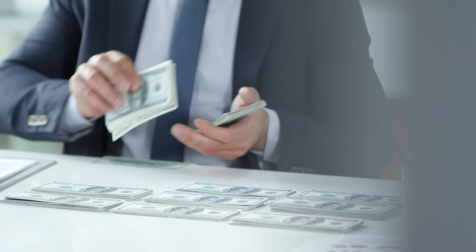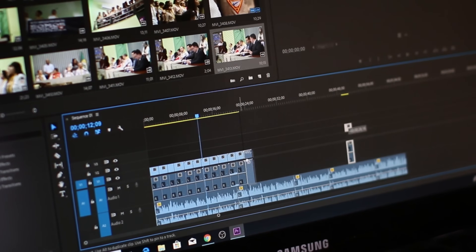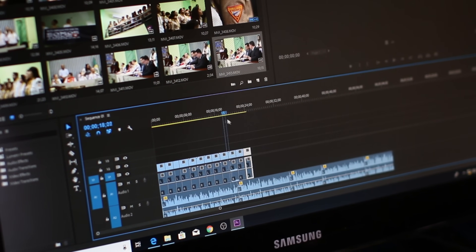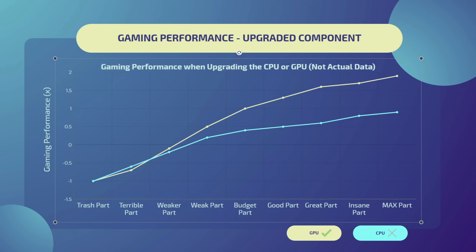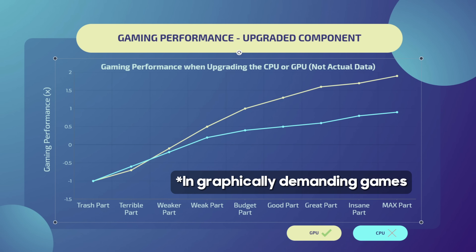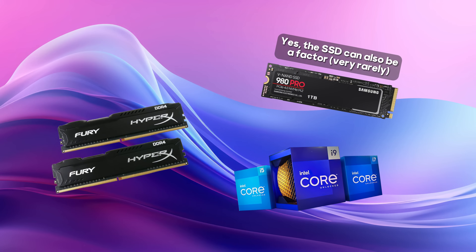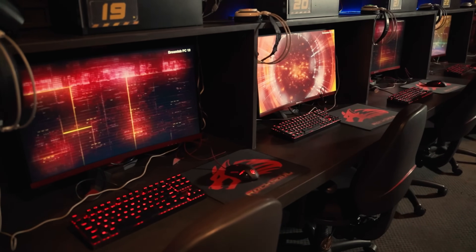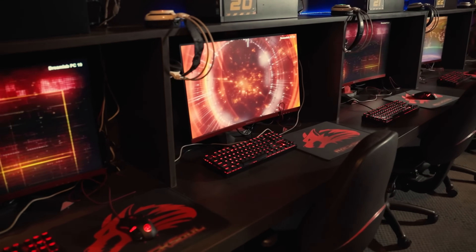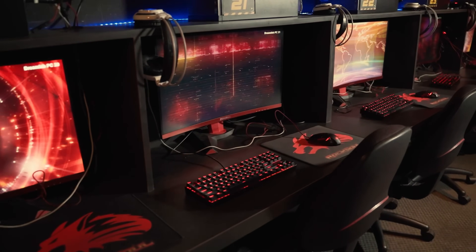To get an idea of when you should be spending more on your GPU or on your CPU, you need to know what programs, games, or applications you will be running and using. For example, by upgrading your GPU, performance will drastically increase in games, while in other applications it might make no difference at all, and this is also applied to all of the other components, such as the CPU, RAM, etc. For the sake of this video, I will only be covering gaming performance and which components to combine to get great performance for your money.